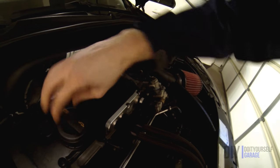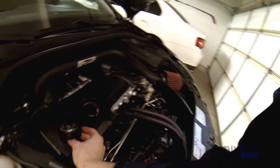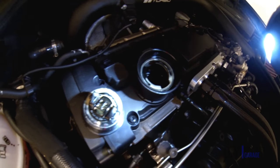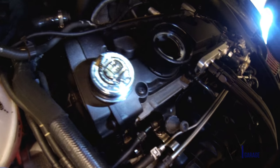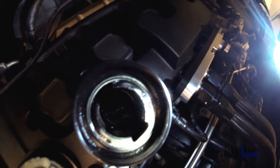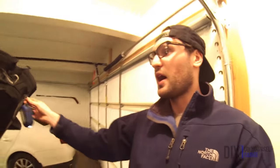Check this out — going into the oil fill cap, turn it over. I'm going to set this down so I can grab a light so you can see this better. As you can see, you've got this milky tan yellowish gunk under the fill cap and up in the top underneath the fill cap.